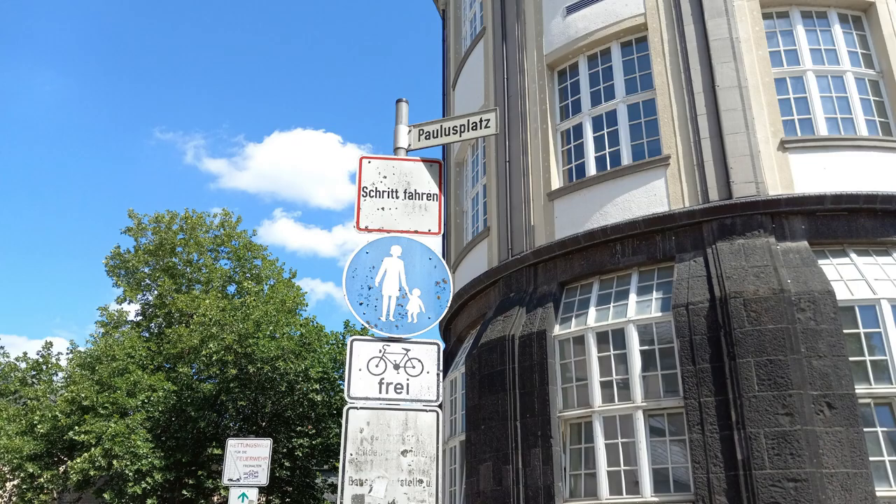First things first when you get to Trier is you've got to park your car. I went with my dad and we drove instead of taking the train because driving took two hours and the train took five. And to make a day trip of it, we drove. And as you can see, it's a modern city with street signs that have been dinged up — it almost looks like they're from Wyoming with the amount of buckshot in them.